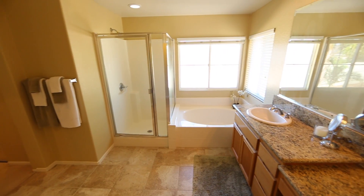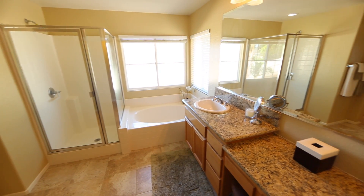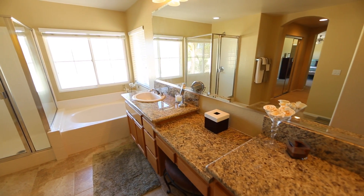The master bath offers a separate tub and shower, his and her sinks with granite vanities, and dual closets.